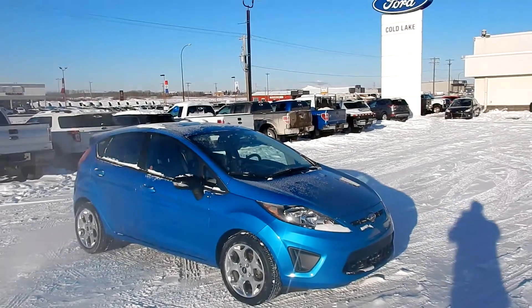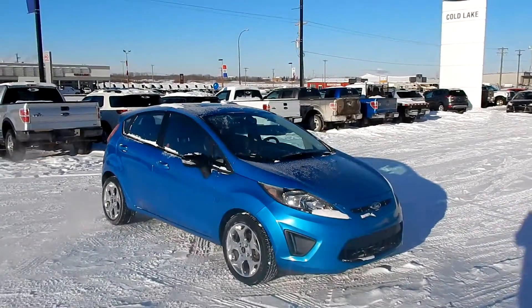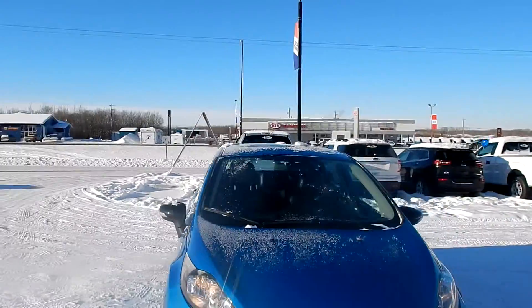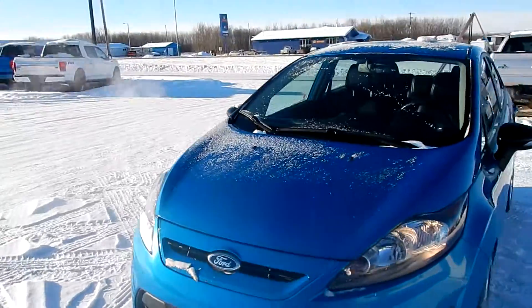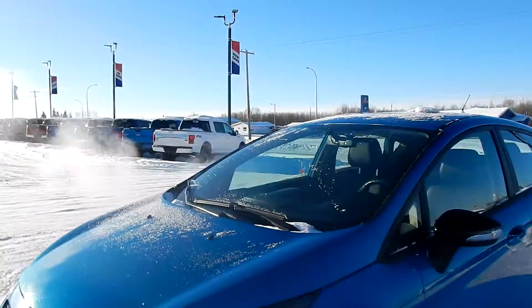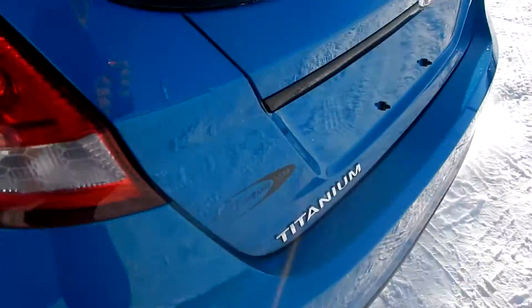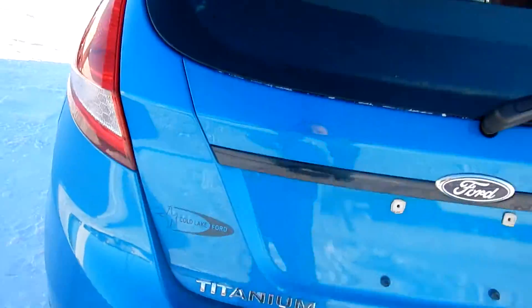Welcome back to Coley Ford. I'm Rob, Sales Consultant here, showing you one of the latest vehicles on our used lot. Here we have a 2013 Ford Fiesta. It's a four-door hatchback, nicely equipped, nicely featured, beautiful blue in color. This one is a Titanium, so it has many, many features.